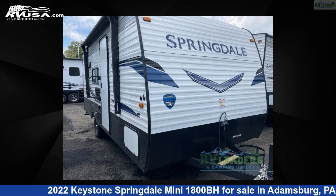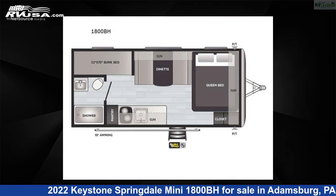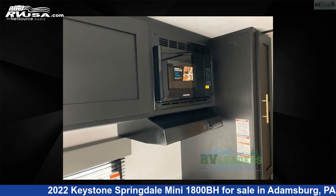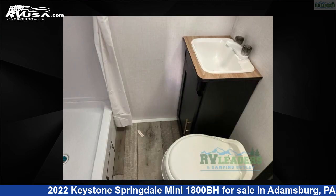This 2022 Keystone Springdale Mini 1800BH is a travel trailer RV located in Adamsburg, Pennsylvania 15611, and is offered for sale by RV Leaders. This new Keystone is 21 feet 0 inches in length and features sleeping for 5 and 27 gallons fresh water capacity. The floor plan layout of this travel trailer features a bunkhouse.